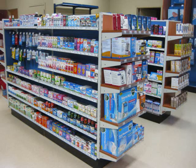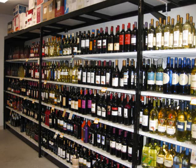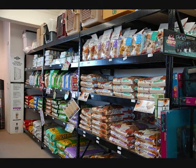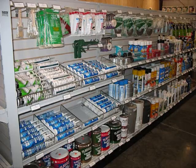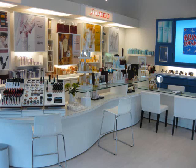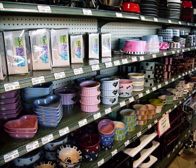Handy Store Fixtures manufactures a quality product line with over 2,000 standard items that include gondolas, wall shelving, end caps, standard and heavy-duty shelves, sales counters, custom woodwork displays, gondola accessories and much more. We also offer the most color and size options with the quickest lead time over any other store fixture manufacturer in the United States.